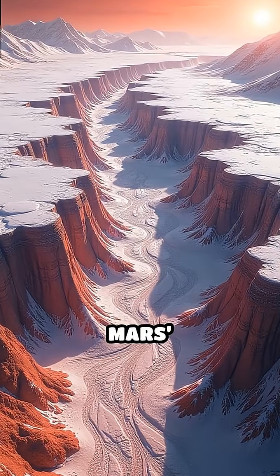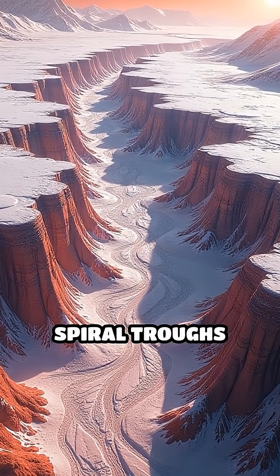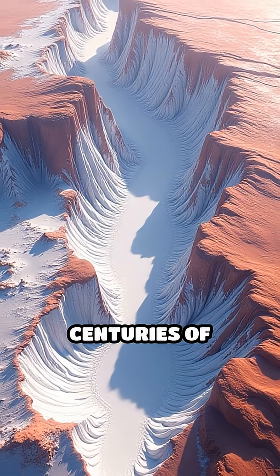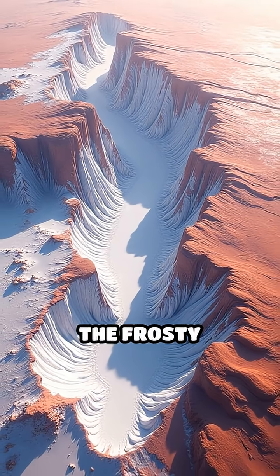Imagine flying over Mars's North Pole, seeing towering ice cliffs, spiral troughs carved by centuries of Martian winds, and deep canyons slicing through the frosty expanse.